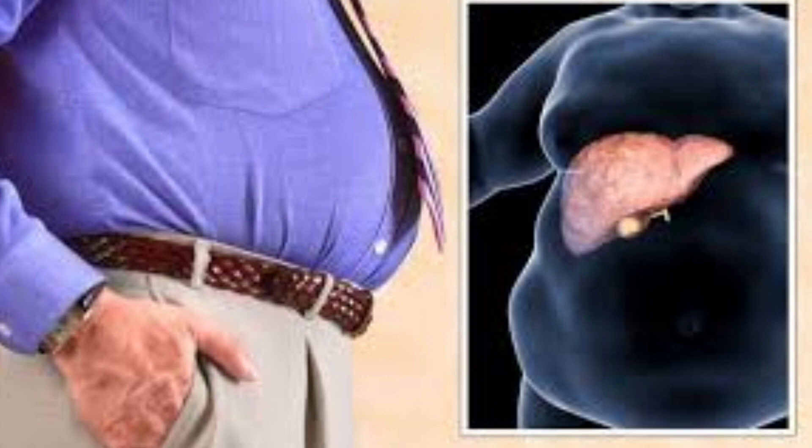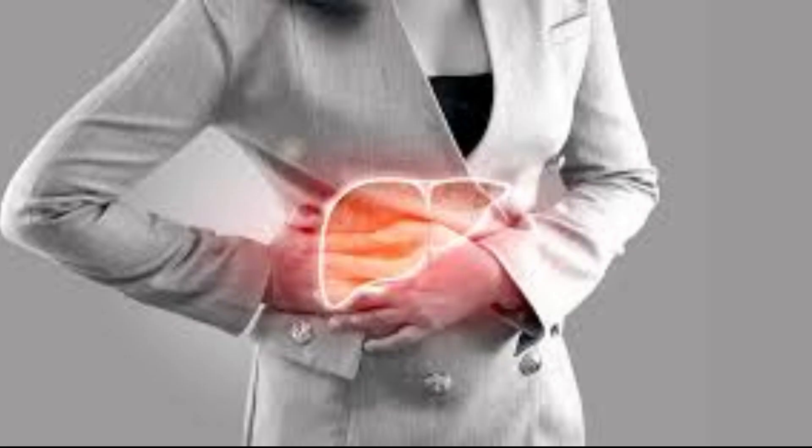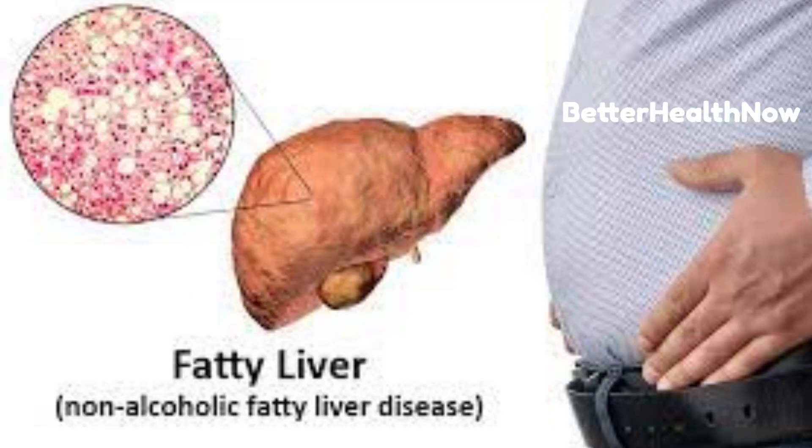Congratulations on completing the video on the 8 early signs of fatty liver disease presented by Better Health Now. We hope that you found the information provided in this video to be helpful and informative in identifying the early symptoms of this increasingly common condition. At Better Health Now, we are committed to providing our viewers with the most up-to-date and accurate information on health and wellness topics, so that you can take control of your health and live your best life.